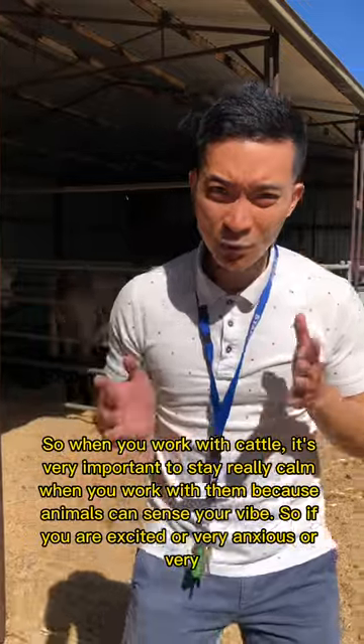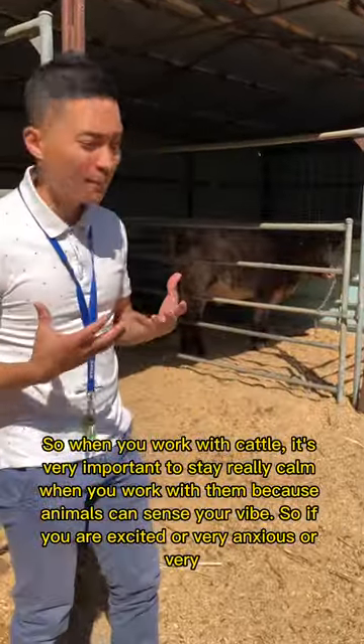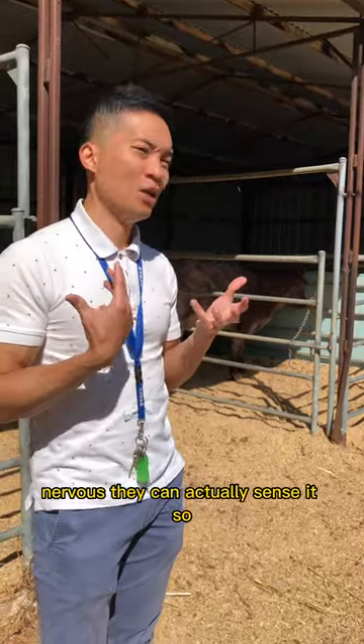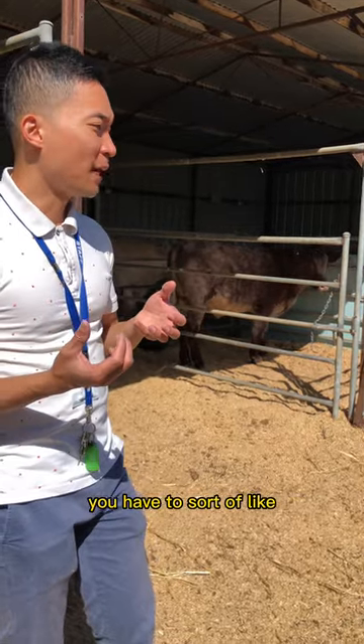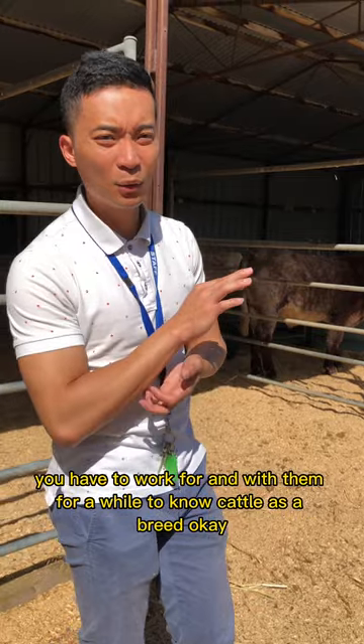When you work with cattle, it's very important to stay really calm, because animals can sense your vibe. If you are excited, anxious, or very nervous, they can actually sense it. You have to work with them for a while to really get to know cattle as a livestock breed.